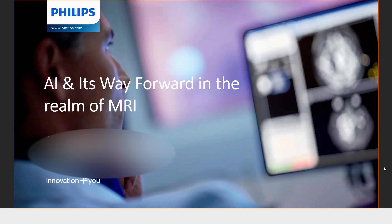We are talking today about artificial intelligence and its way forward in the realm of MRI. All of us have been hearing the name AI and must be wondering what this is and how it can impact our future. My presentation will be walking you through most of the things what we at Philips are particularly focusing on in the field of artificial intelligence.